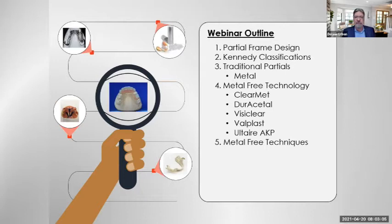We're going to cover partial frame design and Kennedy classifications, traditional metal partials, and then get into metal-free technology with CAD-CAM materials such as ClearMed, acetyl, Visiclear, Valplast, Altair AKP, and some metal-free techniques. In the world of dental technology, partial frame design and fabrication takes a lot of time, and we have a limited number of partial denture technicians out there. The talent is hard to find. The ones who are out there do a great job — they dedicate themselves to putting together a design and collaborating with the clinician on what's going to be successful for the patient.